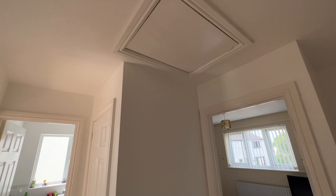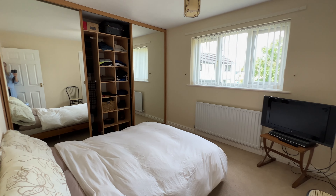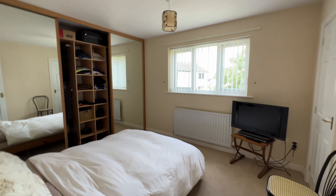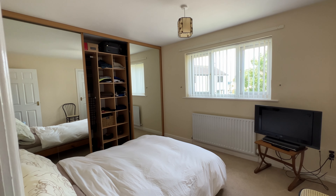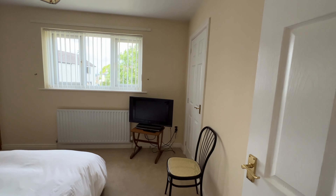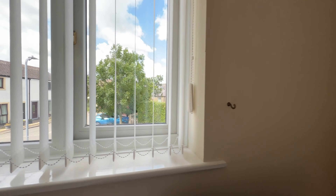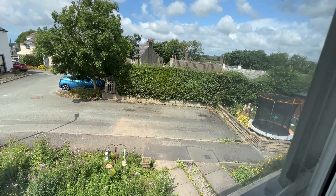Bedroom number one is a great size double room. You've got a full wall of wardrobes with sliding doors, good depth to the storage, a further storage cupboard in the corner, and a really good size room overall. From here you can look out to the front of the property and down to where we started.